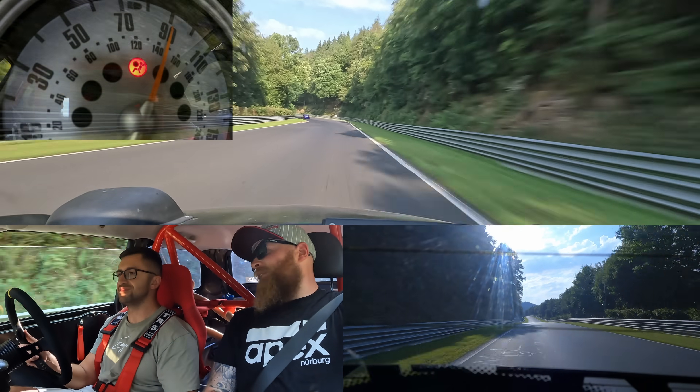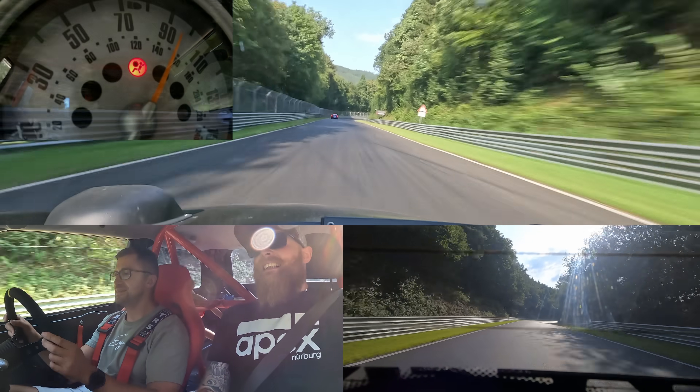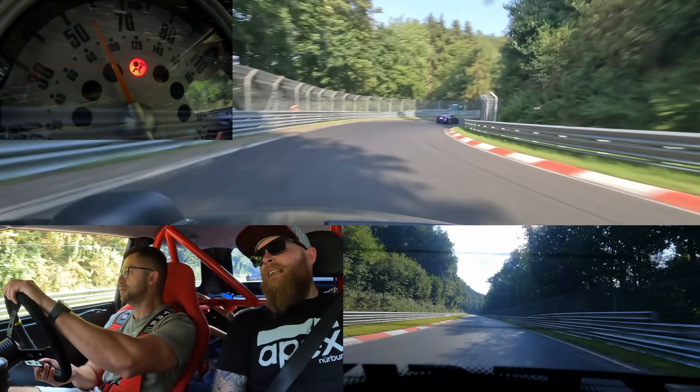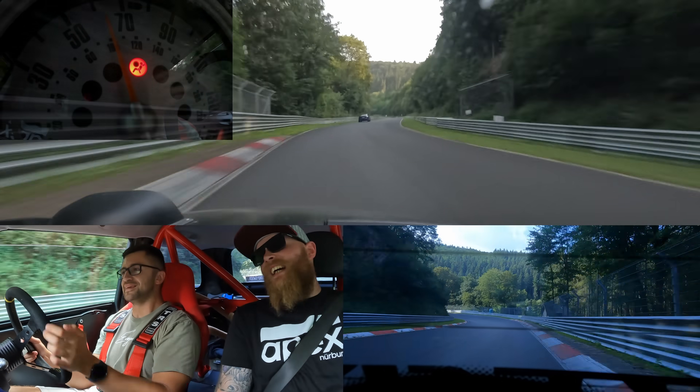I won't lie — I've spent the last three months basically building this to bring it here for you, man. Amazing. This is truly the best place on earth.